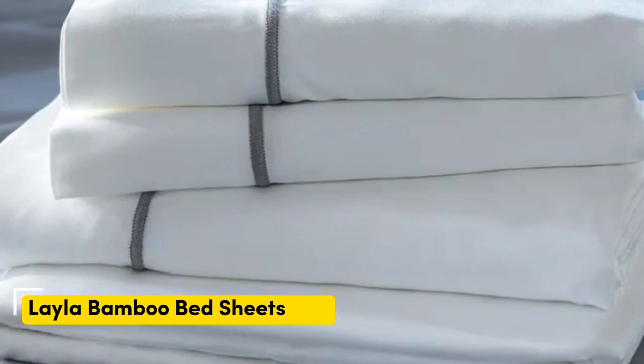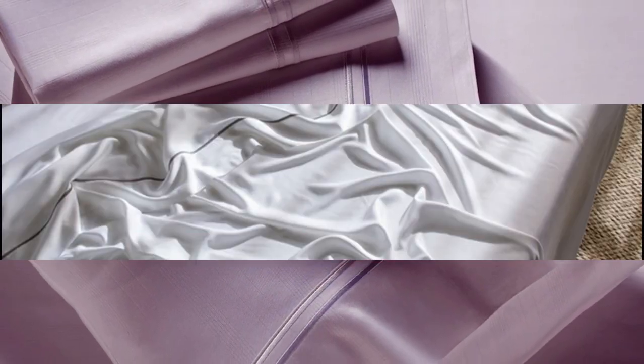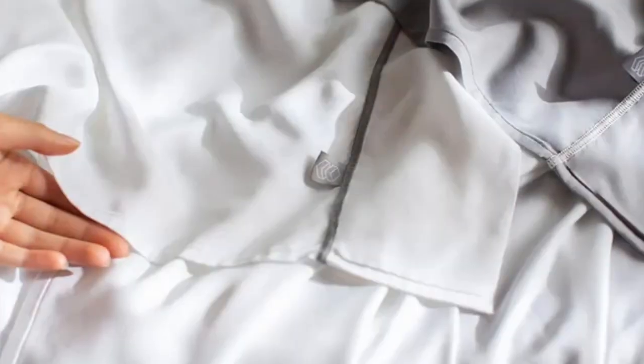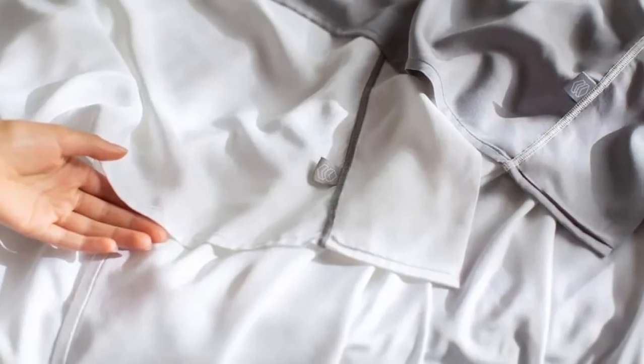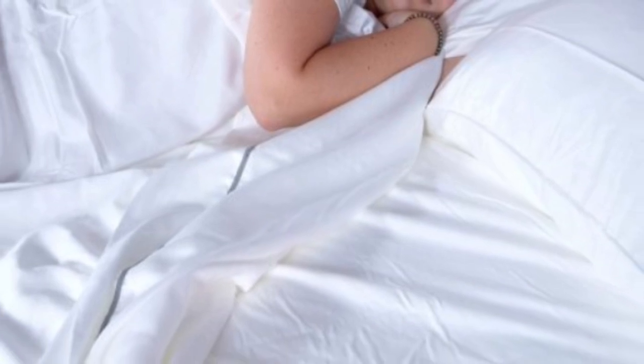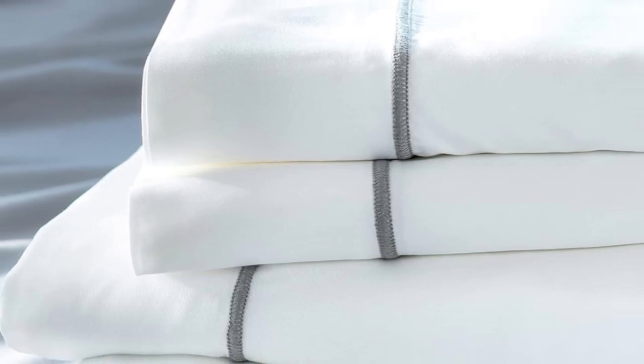Number 4: Many bamboo sheet sets are great for hot sleepers, but one stood out as the best cooling — the Layla Premium bamboo sheets. In addition to being breathable and moisture-wicking, the Layla sheets felt ice-cold even out of the packaging, and even when using them all night, they stayed nice and cool. Layla offers a 120-night trial period. If you keep them, you get a 5-year warranty. They only come in gray or white, but should still match color schemes well. Layla offers great deals year-round, so you can get a cool night of sleep for a great price.